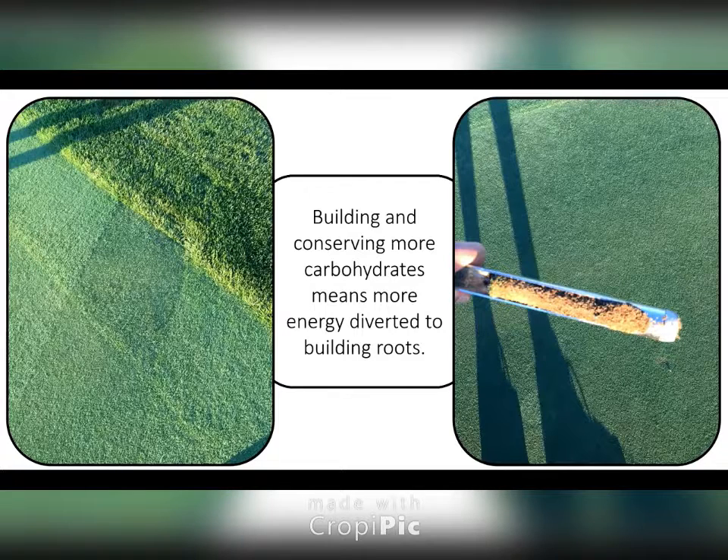So in using the GrowPlex 40, we've seen deeper rooting and where we're not having to water as much in the fall to keep the plant happy. And going back to the cloudy intervals, it seems like using the amino acid-based products really helps with the plant health and the density, and it helps us struggle through those cloudy days.